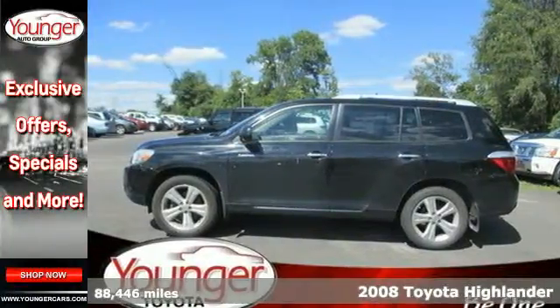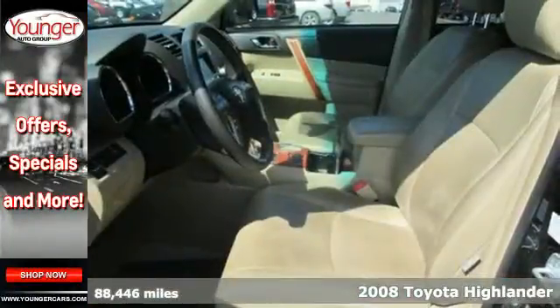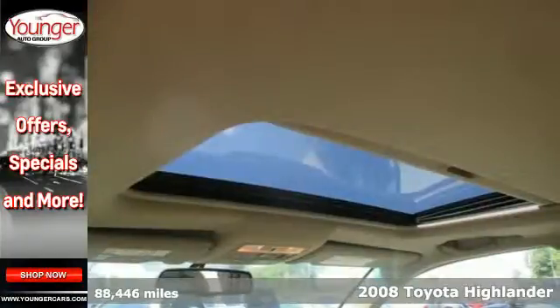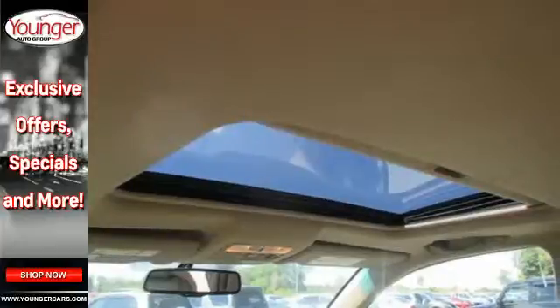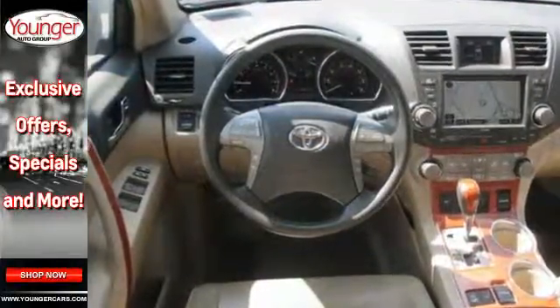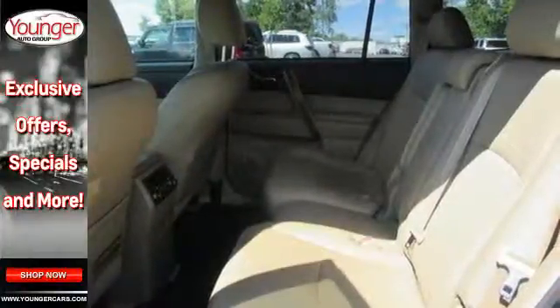It's a 2008 Toyota Highlander. Features include a 270-horsepower V6 engine, electronic stability control, driveline traction control, and four-wheel anti-lock disc brakes. It also comes with a six-speaker sound system with MP3 capability and multiple airbags.